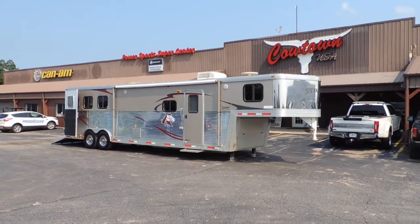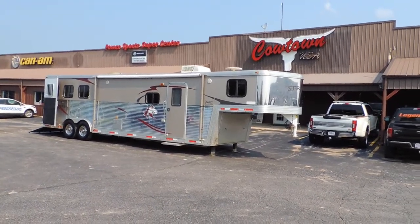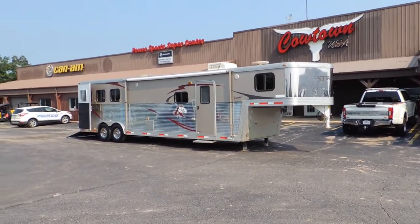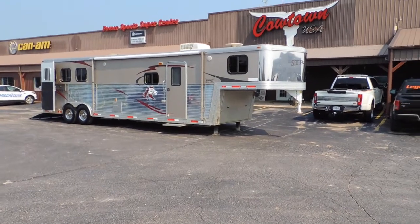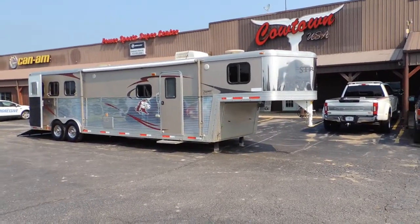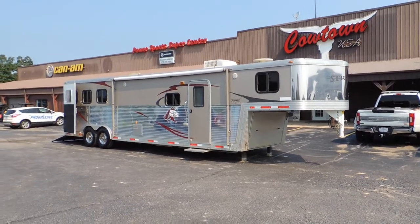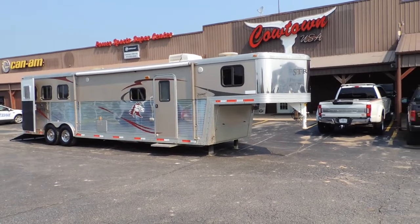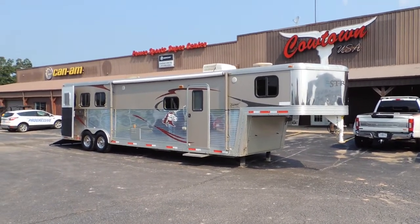Hi guys, Rick Daymuth at a little town called Cowtown, a business called Cowtown USA, a little town called Cuba, Missouri. About 45 minutes or an hour west of St. Louis, a couple of hours east of Springfield, about three hours from Branson, Missouri.